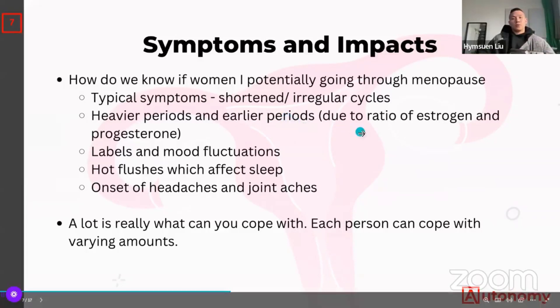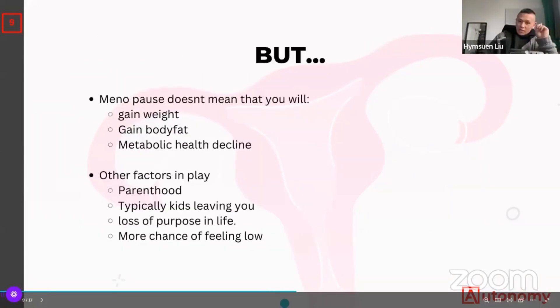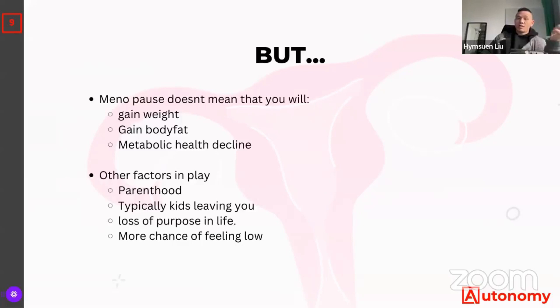What does this mean for exercise? Because of the decline in hormones, you'll find it much harder to exercise — your body is changing, you feel less motivated, and when you do exercise it's more tiring than usual. You feel more self-conscious. But this doesn't mean you will definitely gain weight or fat or that your health will definitely decline. It comes down to what you ultimately do about it. Many factors play a role.